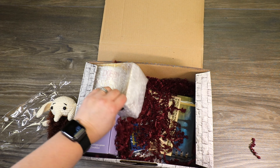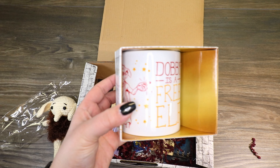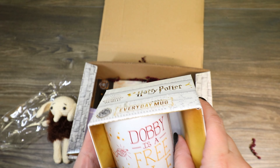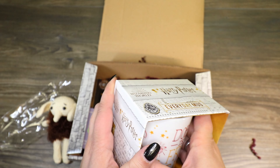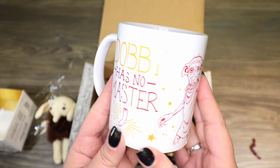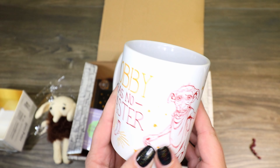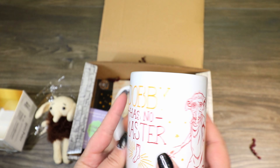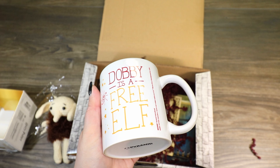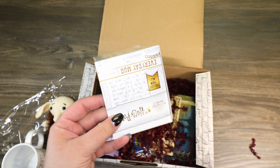It looks like it might be a licensed item — and yes, I'm right. We got a "Dobby is a free elf" licensed mug. It says "Dobby has no master. Dobby is a free elf." That is really, really cute. And this one should be microwave safe because there's no gold foiling on it. It's always nice when you get a licensed piece in the boxes.